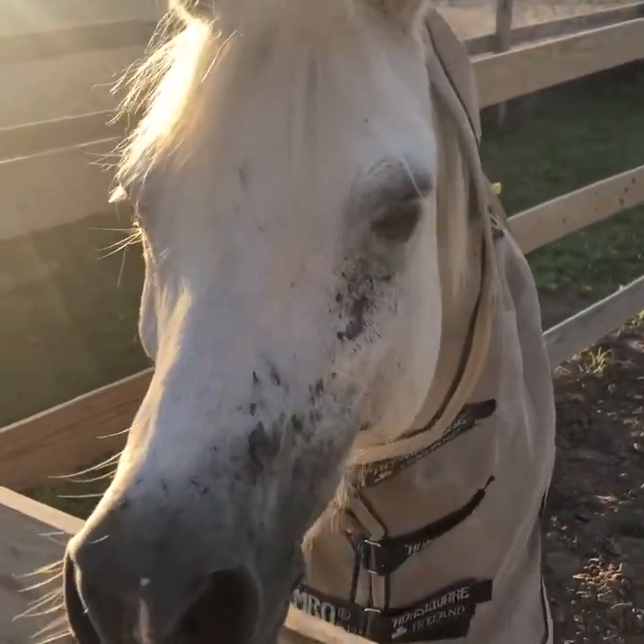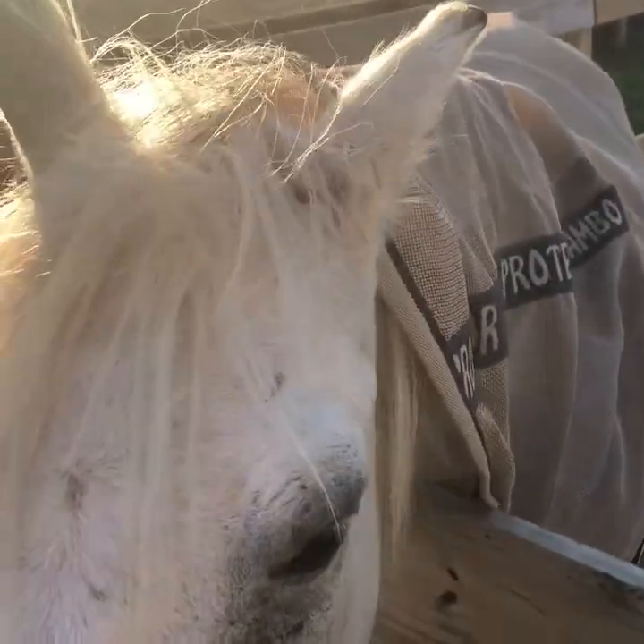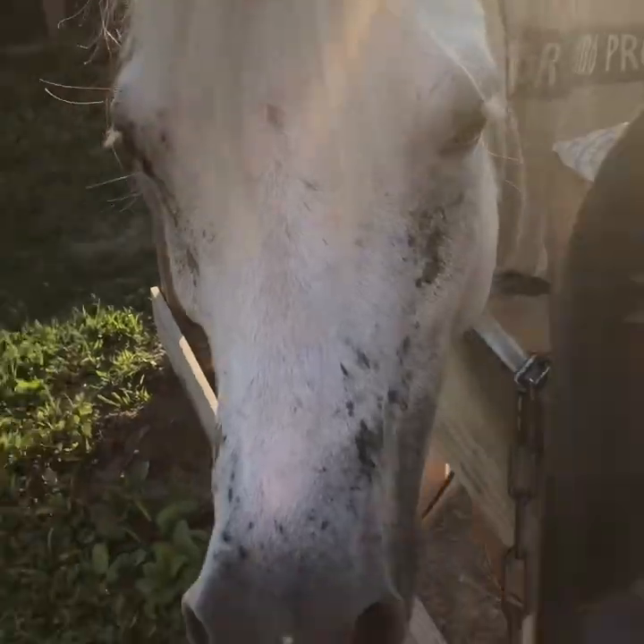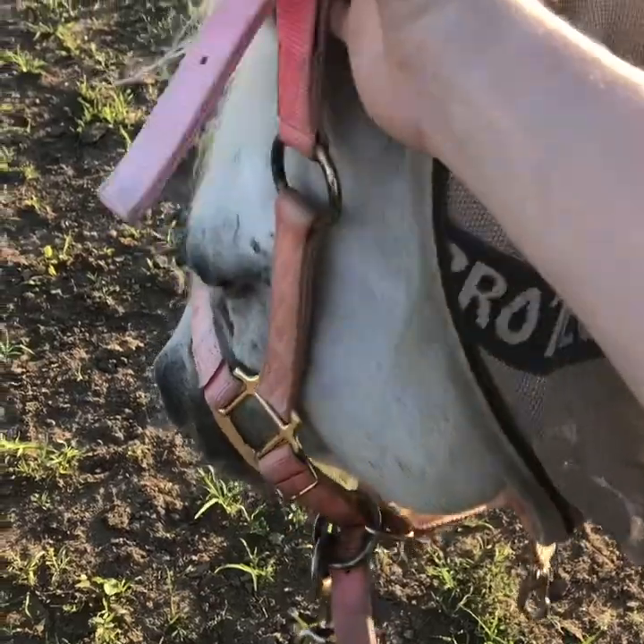Before I can put Levi out in this field, I had to take Bubbles out of it. So Bubbles is going to come with me into the other field. We got Bubbles — he's way down here. Super cute. We're going to go put him out so we can put Levi out. There you go, Bubbles.